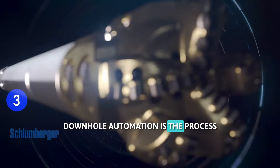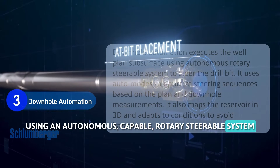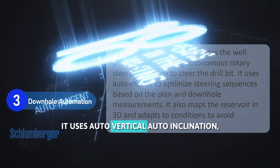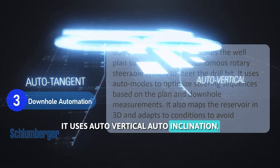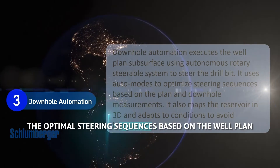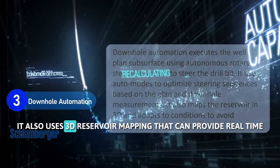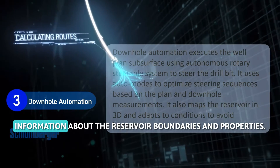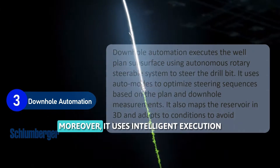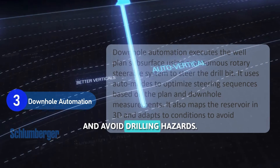Down-hole automation is the process of executing the well plan in the subsurface using an autonomous-capable rotary steerable system that can steer the drill bit in any direction. It uses auto-vertical, auto-inclination, auto-tangent, and auto-curve modes that can automatically determine the optimal steering sequences based on the well plan and down-hole measurements. It also uses 3D reservoir mapping that can provide real-time information about the reservoir boundaries and properties, and intelligent execution that can adapt to down-hole conditions and avoid drilling hazards.